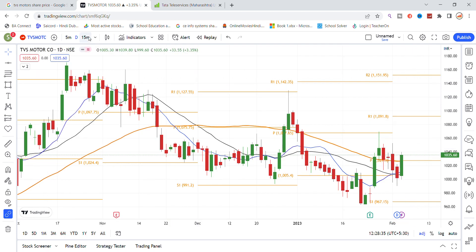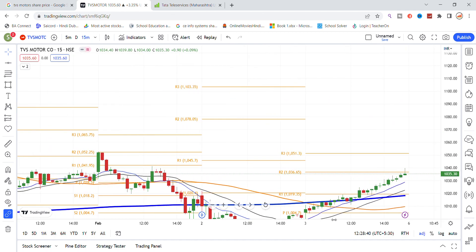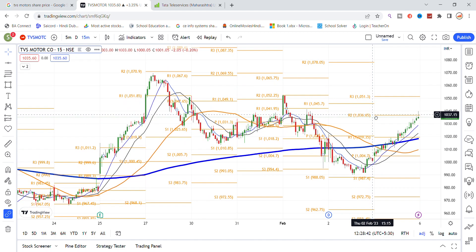For intraday, let's look at the intraday chart frame analysis. We have already seen the daily chart analysis. Now we can see the intraday chart with key levels on the stock.